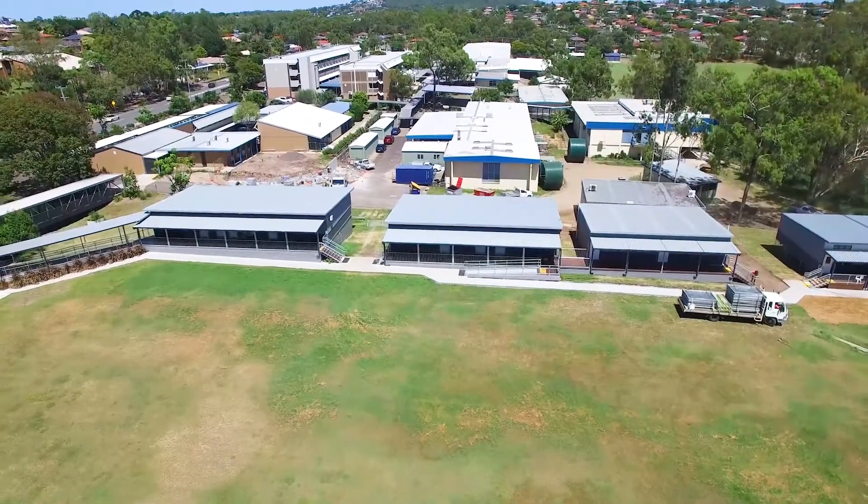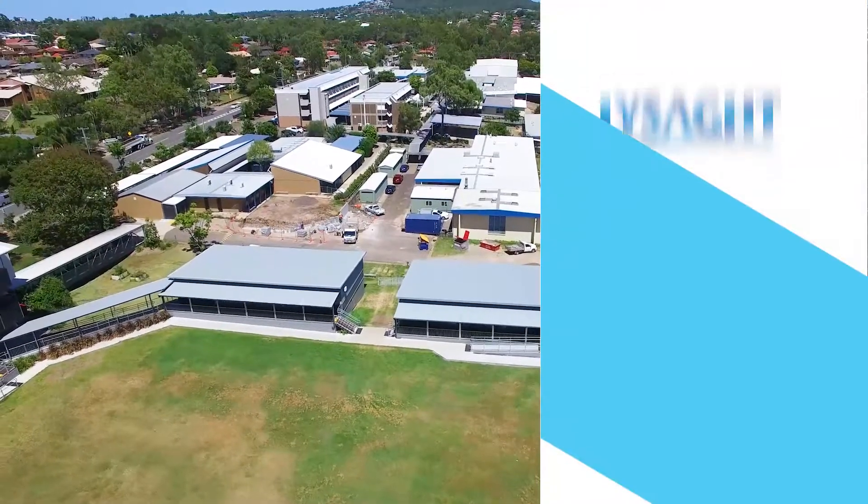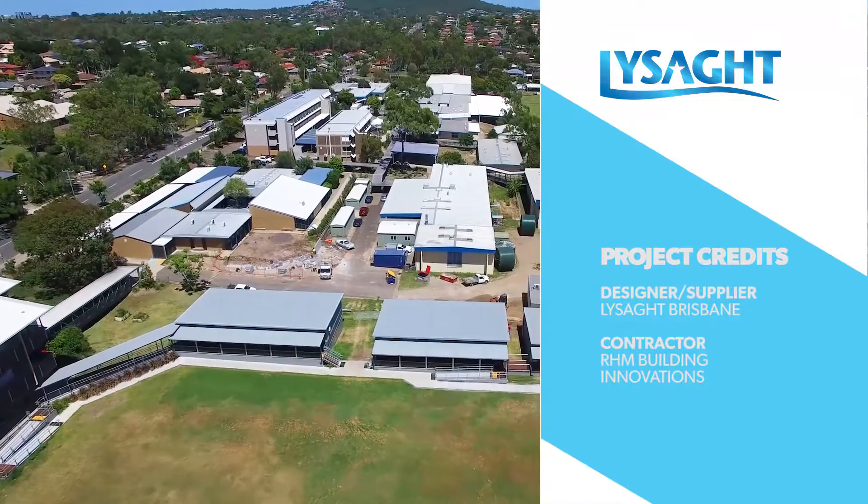Mansfield State High School and the builders RHM Building Innovations were impressed with the professionalism, support and solutions provided by the Lysaght team.